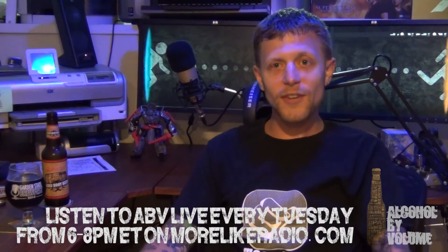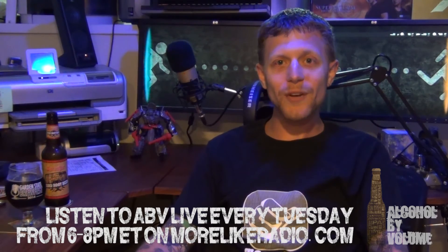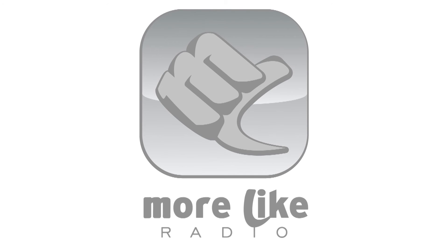Again, Sprecher Hard Root Beer, Sprecher Brewing, Glendale, Wisconsin. And as always, don't forget to listen to Alcohol by Volume, Tuesdays 6 to 8 p.m. on morelikeradio.com. More Like Radio!